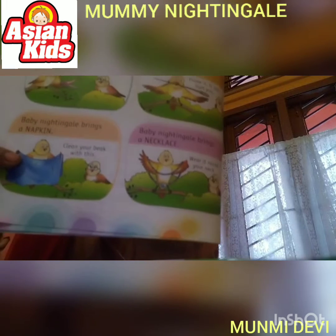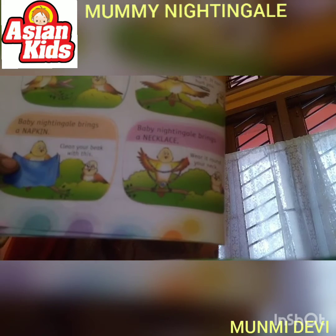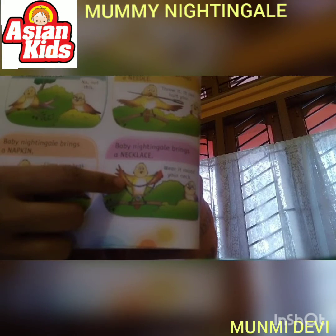Then, Baby Nightingale brings a napkin. And then, Mummy Nightingale says, clean your beak with this napkin. After that, Baby Nightingale brings a necklace for her mummy. By the time it was night, the nest was ready.